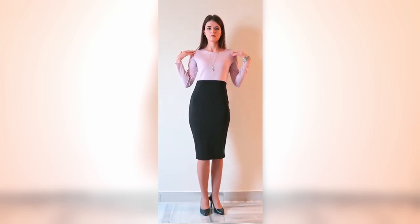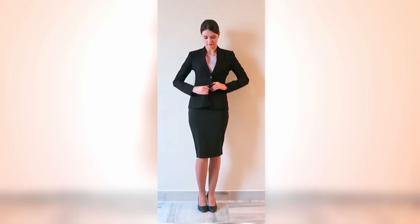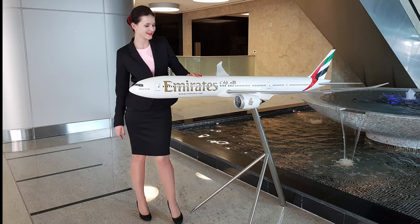Don't forget to remove excessive jewelry — keep only the watch on your wrist. The last step is the jacket with buttons. It should match your skirt color and should have full-length sleeves. By the way, this is the exact outfit that I wore for my successful Emirates interview.